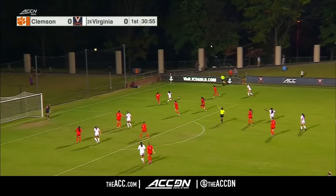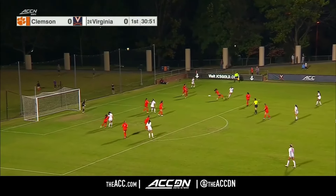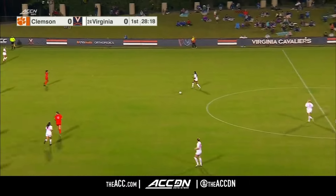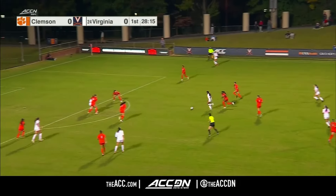Rouse tripped up, advantage is played. Cagle near the byline, immediately double teamed, and crosses it into the box — on one bounce, it's Holgerson who catches it. It's a lot of production missing from 2023 when they went to the College Cup and lost to FSU.